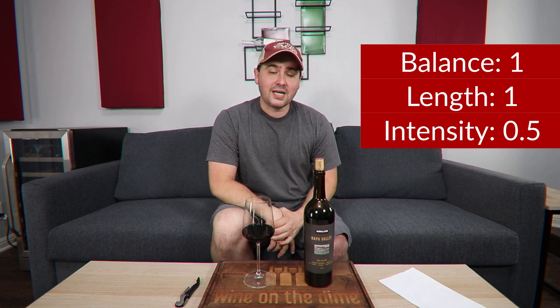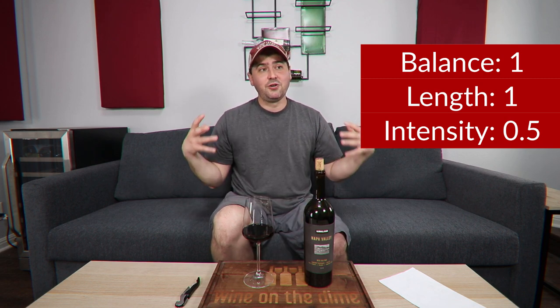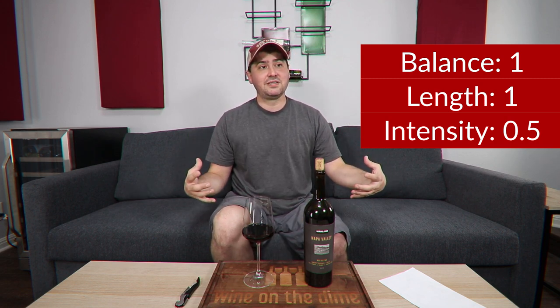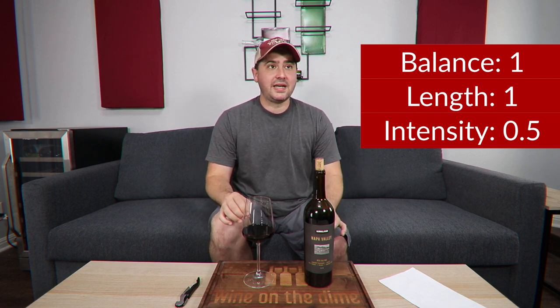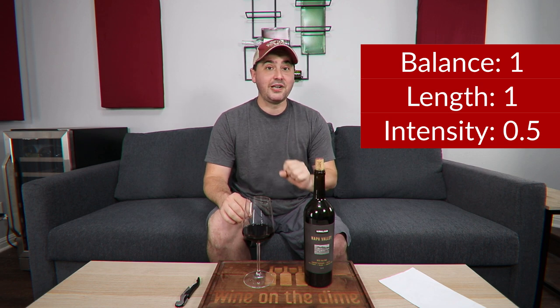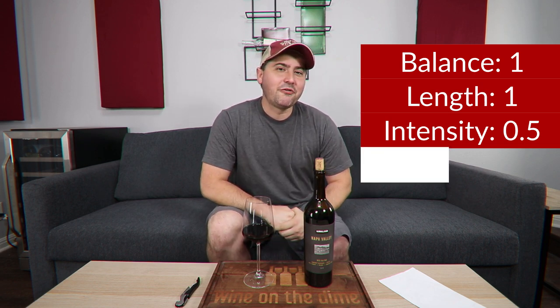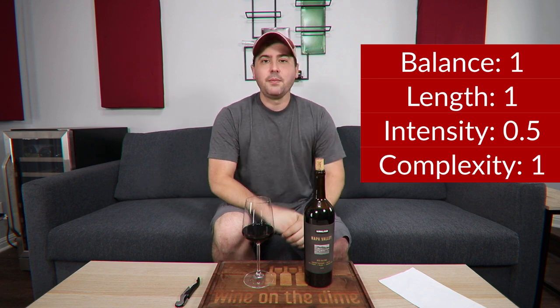Intensity: medium-plus on the nose, medium-plus on the palate — half a point. In terms of complexity, there's a good breadth of primary elements and a good breadth of secondary elements. I'm not getting any age, but I shouldn't expect it on this wine because it's 2019 — it's very new, especially for a red. Full point for age.